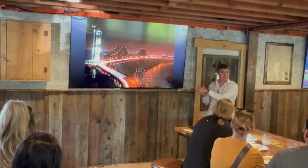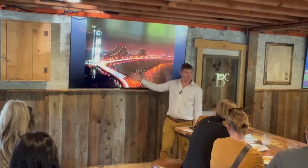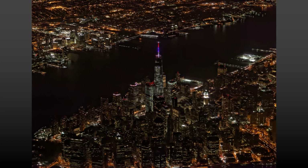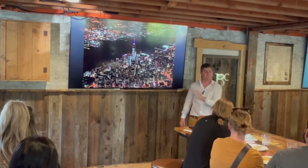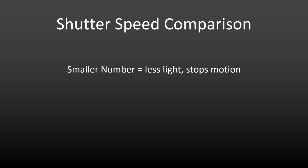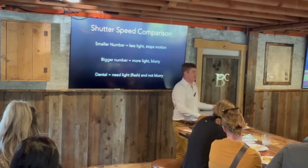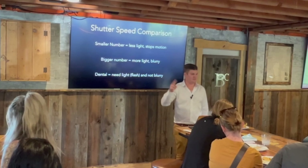Here's a 30-second exposure I took in San Francisco from Treasure Island on a tripod - you can see the car light trails but the bridge is stable. Compare that with a photo taken from a plane over New York City - a much faster shutter speed to capture the image. A smaller number means less light but it'll stop motion. A bigger number means more light but it'll be blurry. In dentistry we need light - that's where the flash comes in - and we don't want blurry pictures. Blurry is one of the most common issues, caused by either focus or someone changing the shutter speed.